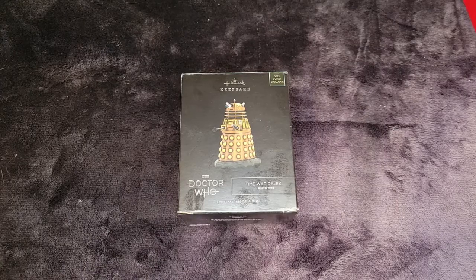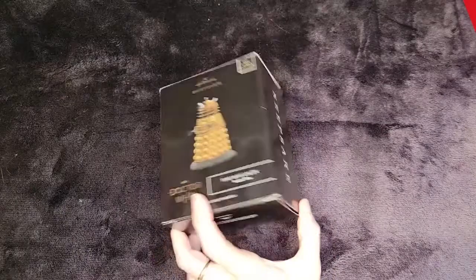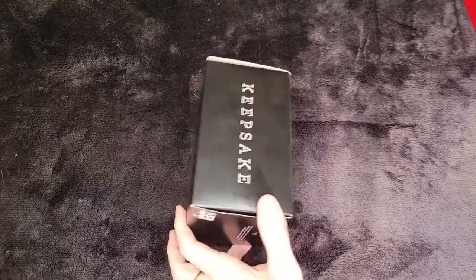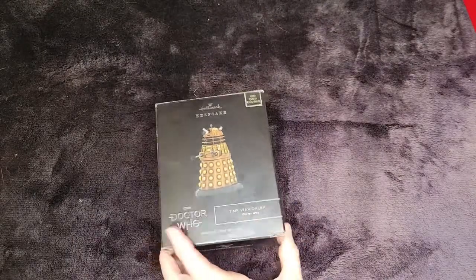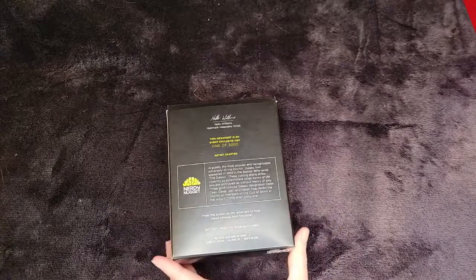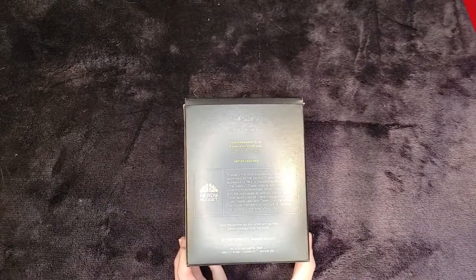That's $100 US plus shipping. I'm sure on eBay you'll probably find a lot more. There's no price on his box, but I do know that they're about 30 to 35 dollars retail. But it is a very rare ornament — it's one of 3,000. I mean, that's wow. So cool to have that.